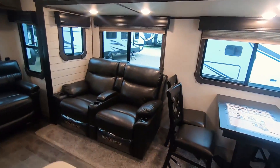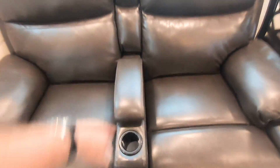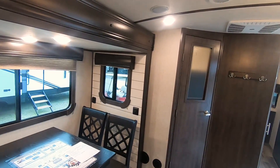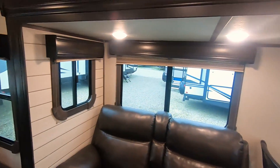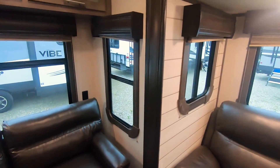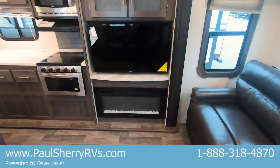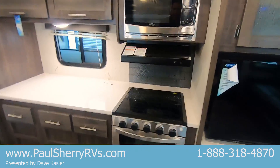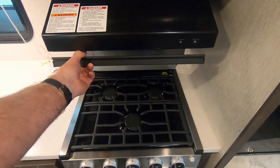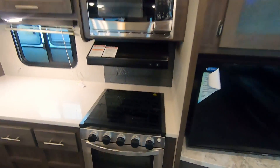Theater seating — it's the Thomas Payne collection, heated and massage with cup holders and a place to put your remote and other goodies. The slide room has windows on the slide that open — big windows that open all the way across. Pleated shades. All the windows open, so great ventilation. Comes with TV, fireplace, great counter space. Stainless steel appliances — a three-burner grill with oven and grill top cover, which gives you extra counter space.